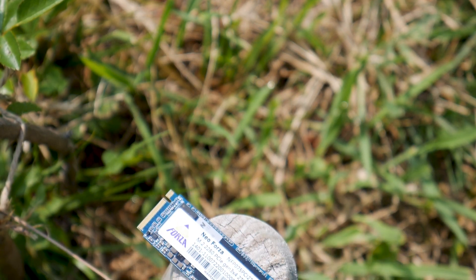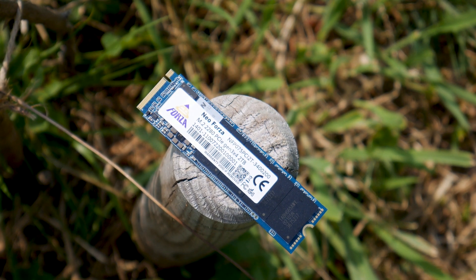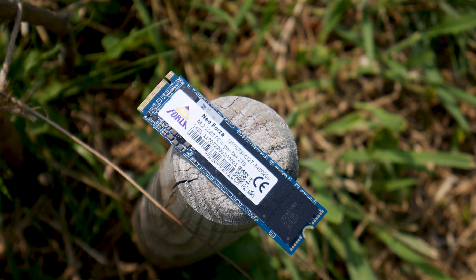The Neoforza NF-P075 has an estimated price tag of around $220 USD or the equivalent in Euros, but that will depend on what retailer you use and if you can find the SSD available for purchase.